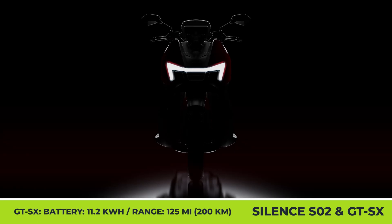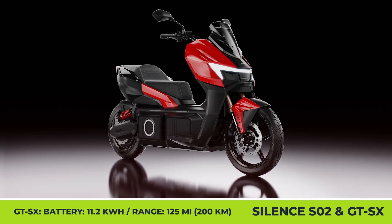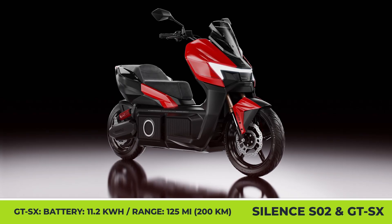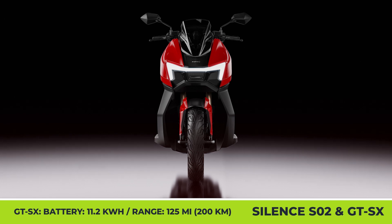If you require more range for your daily commuting, you should wait for the Silence GT-SX to be released. This future model promises a more capable rear-hub motor and two battery slots. The 11.2-kilowatt-hours of combined capacity can bring up to 125 miles of range.